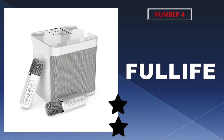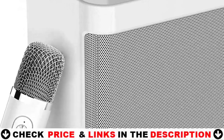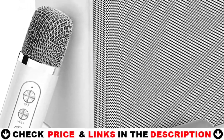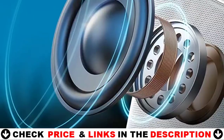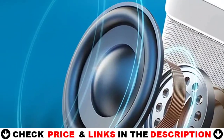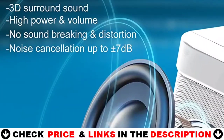Number 4 in our list is the Full Life Karaoke Machine. It is a lightweight, compact, and portable microphone and speaker system. The 6.3-inch size and lightweight construction are ideal for folks who do not want to clutter up their living area. The sound is more exact, the volume is more reasonable, and there is no noise thanks to an audio driver and powerful digital signal processor.